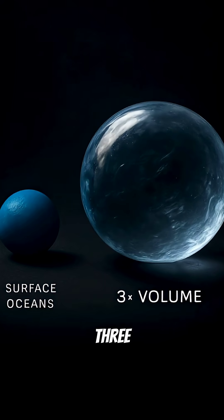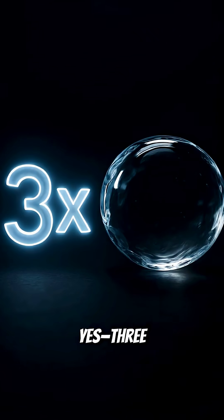This hidden ocean could hold three times the amount of water as all the oceans we see on the surface. Yes — three times more.